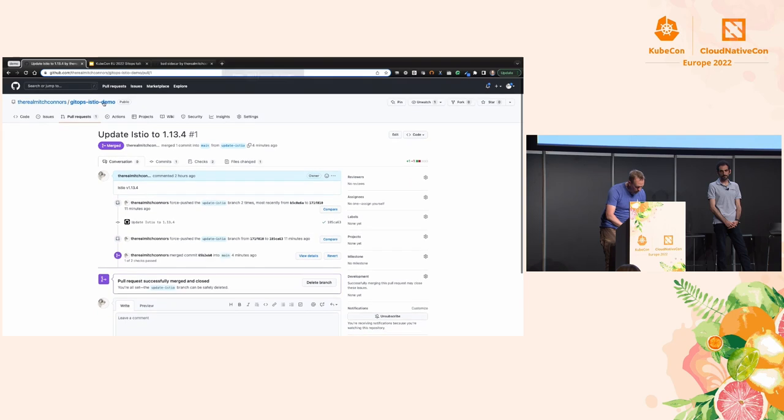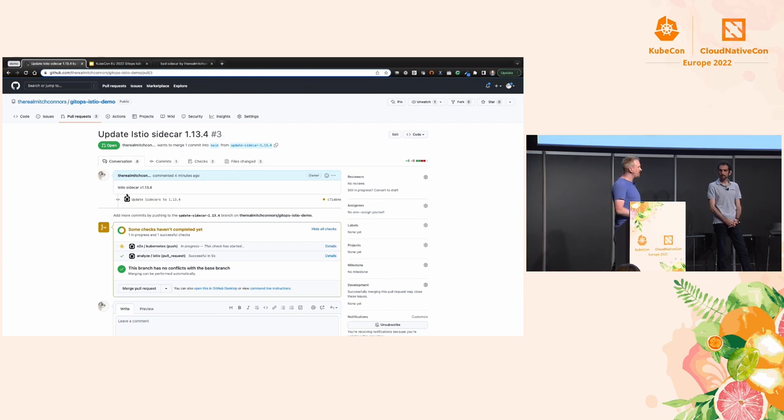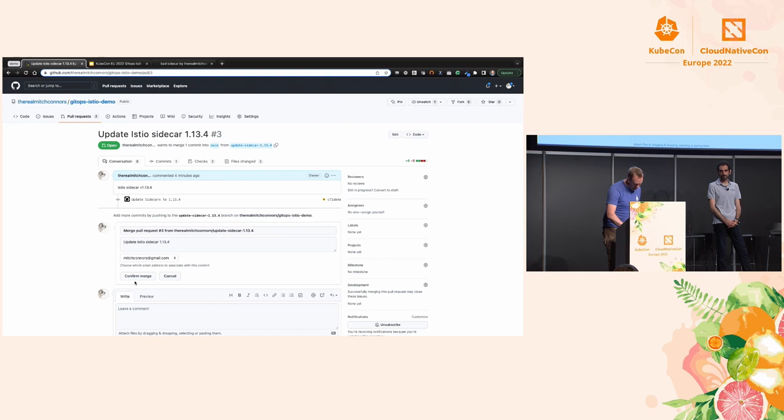Moment of truth. Let's look at pull requests. We have 'Update Istio sidecar to 1.13.4.' Our end-to-end test hasn't passed yet — it's extremely thorough and actually does a rollout through the entire canary process, and canaries don't run terribly quickly. I'm not going to wait for the end-to-end test to pass today. Let's go ahead and merge this to upgrade our data plane.